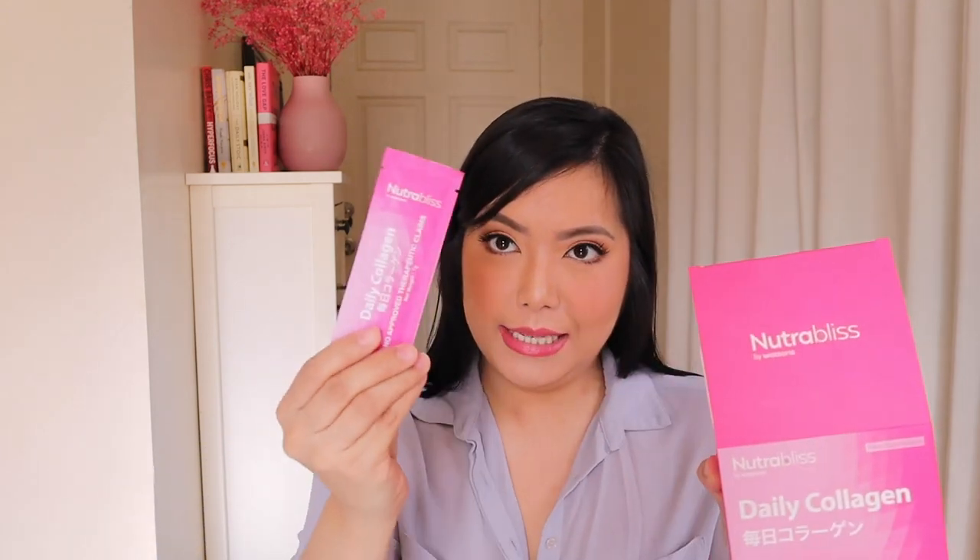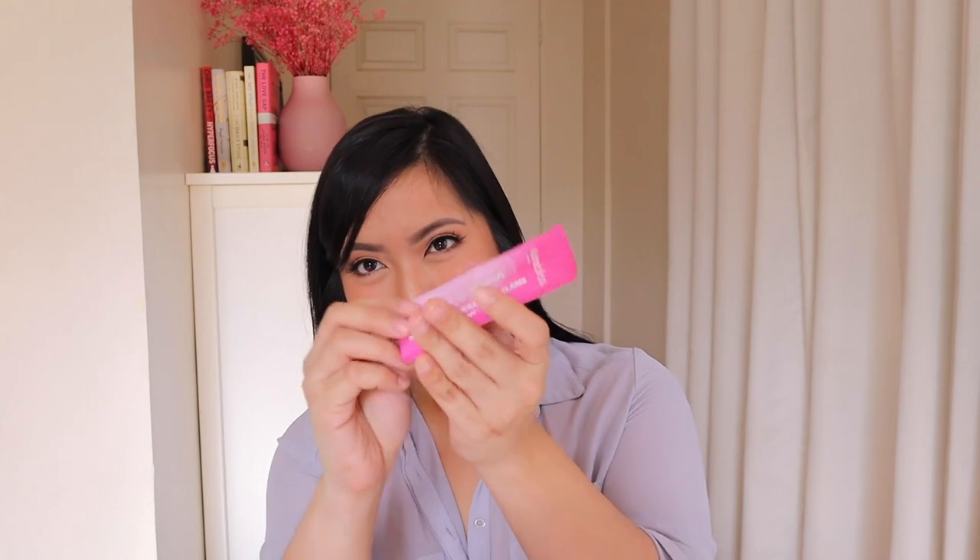Up next we have the Daily Collagen in the pink box. With this one, you dissolve it in your favorite drink — it comes in sachets like this. All you have to do is mix it with 250 ml of water, shake it up, and drink it all in. It's super convenient because it comes in sachets. I'll be posting more about this product in my Instagram stories — follow me on Instagram at safetyoko. That is the Daily Collagen. They also come in tablet form as another option if you want collagen without mixing powder into water.